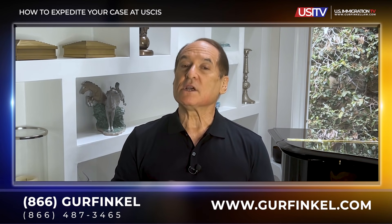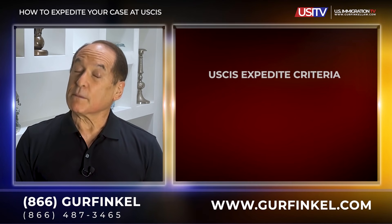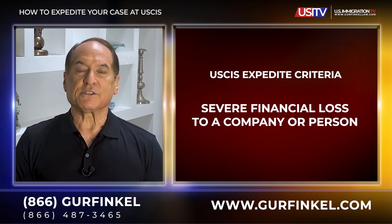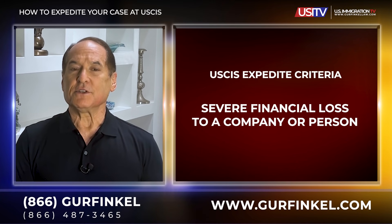USCIS will consider expedite requests, but only if they meet certain criteria or circumstances. Number one: severe financial loss to a company or to a person. However, according to the USCIS website, the need for urgent action cannot be the result of the person failing to timely request the benefit or to respond to a request for evidence. For example, did you wait until the last minute to file for an immigration benefit or an extension?